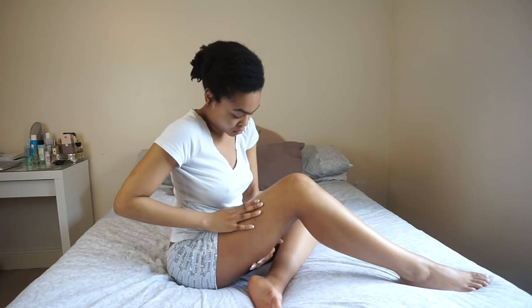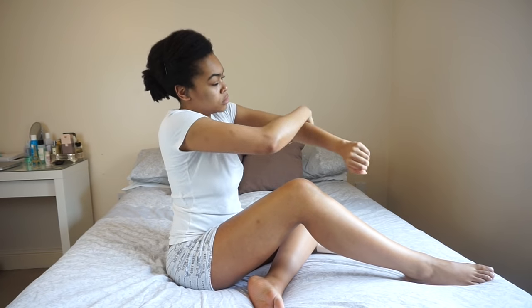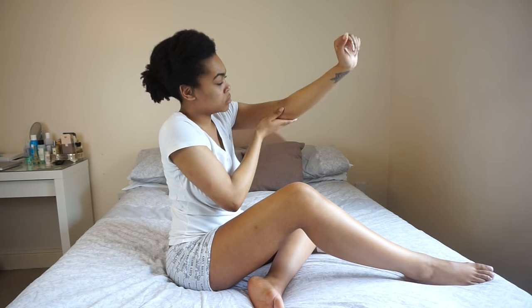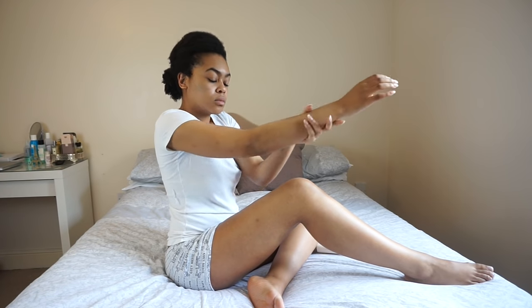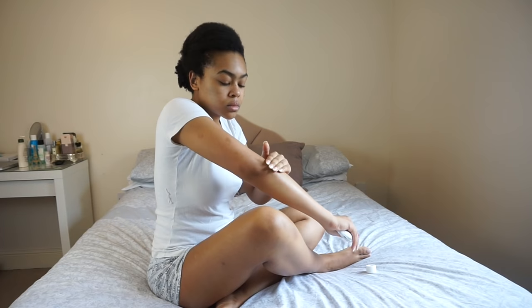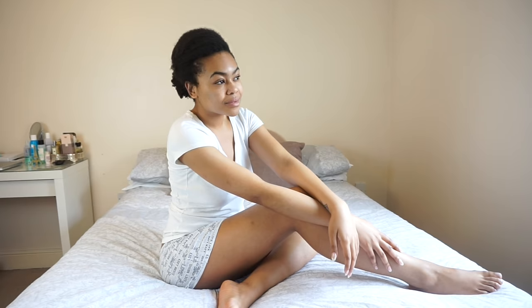I do use steroid creams but very rarely, because they can thin and damage the skin. I prefer a natural routine and I've found my routine has actually kept my eczema at bay, and any flare-ups I do have, I recover from very quickly. I also tend to avoid dairy in my diet and woollen clothing. If you guys have any more tips for eczema or dry skin, leave them in the comments down below. That's my body care routine — thank you so much for watching and I'll see you on the next one. Bye!